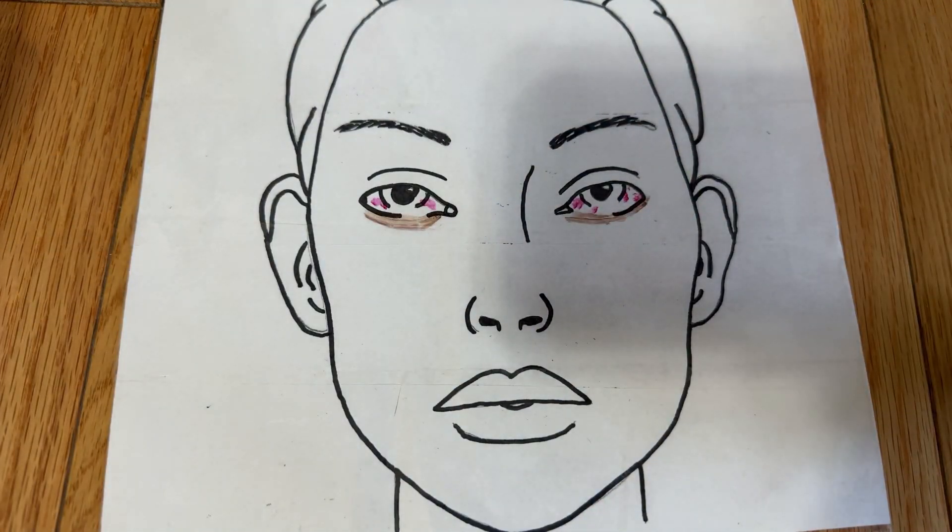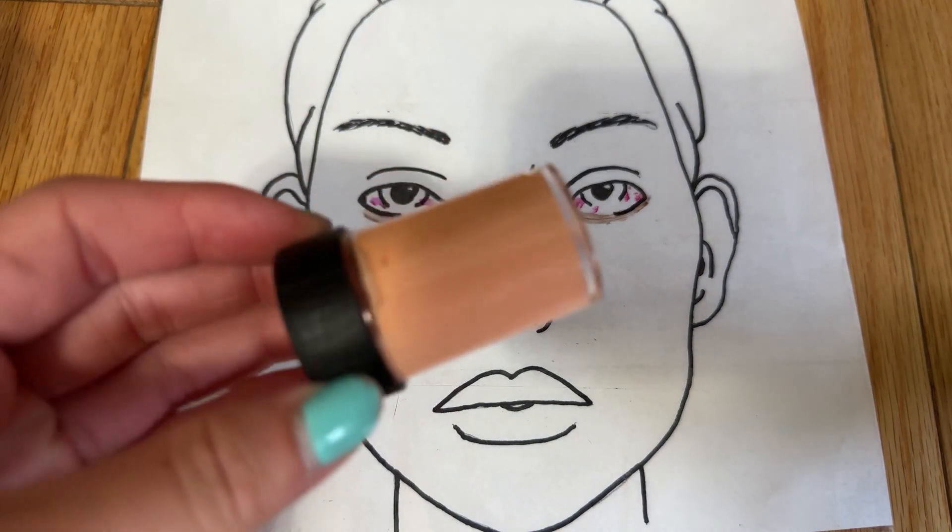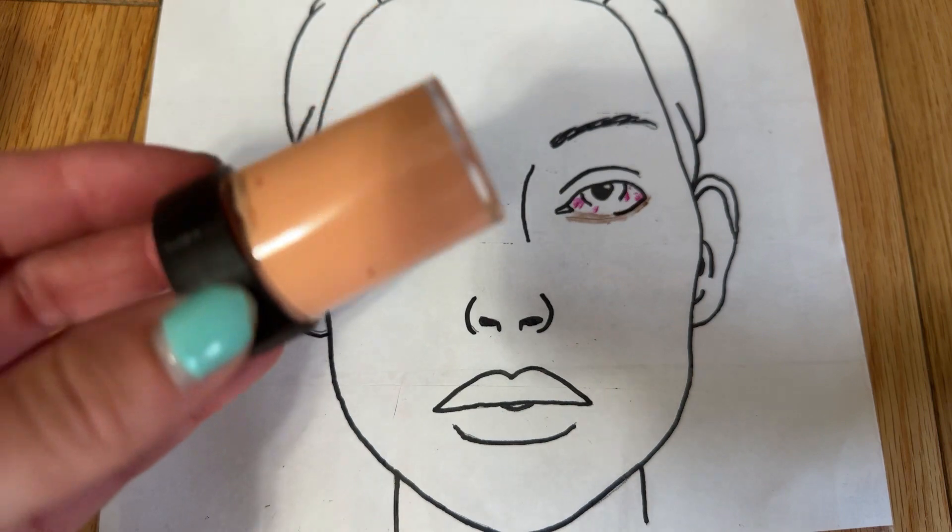Alright, now we are gonna get started on your foundation. This shade might not be the right color for you, but I promise you're gonna look so good — just like Barbie.